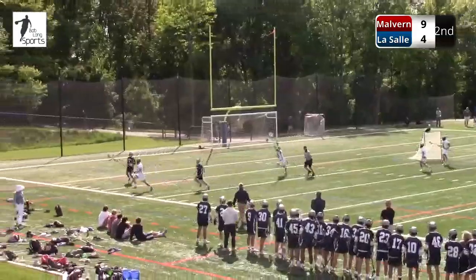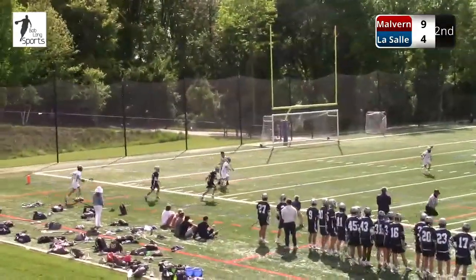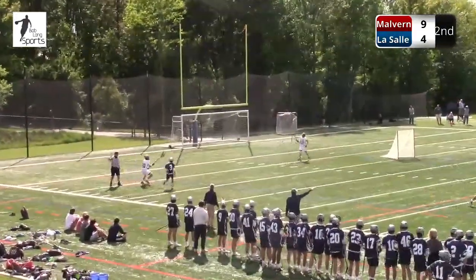My, oh my, was that athletic! What a save by Horeshko. One-on-one with Spanos — unbelievable save. LaSalle gets the possession with 27 seconds left.